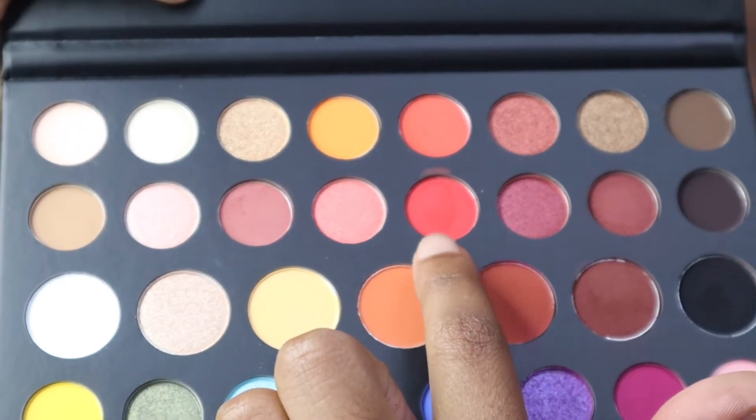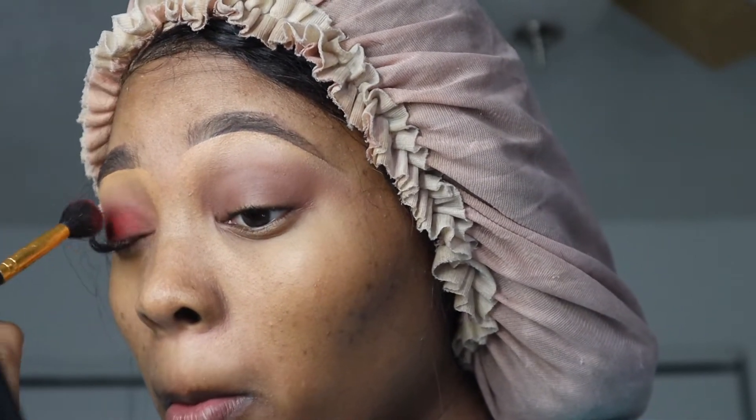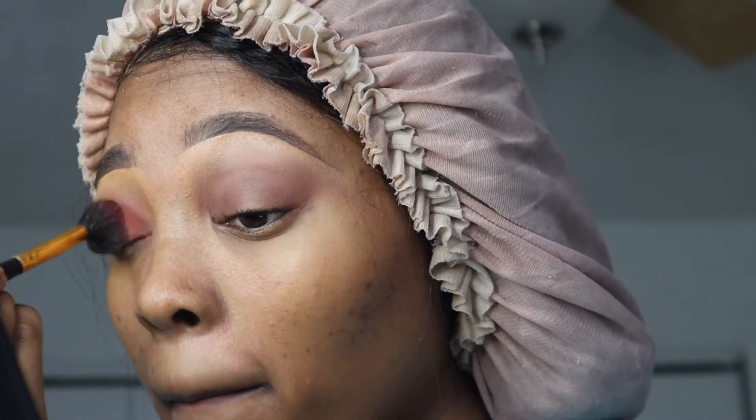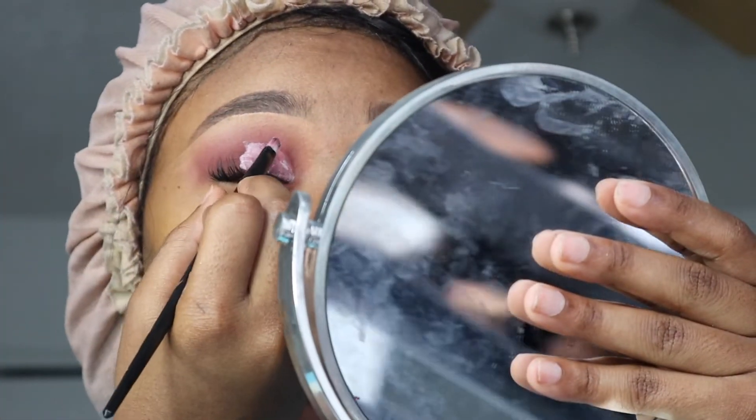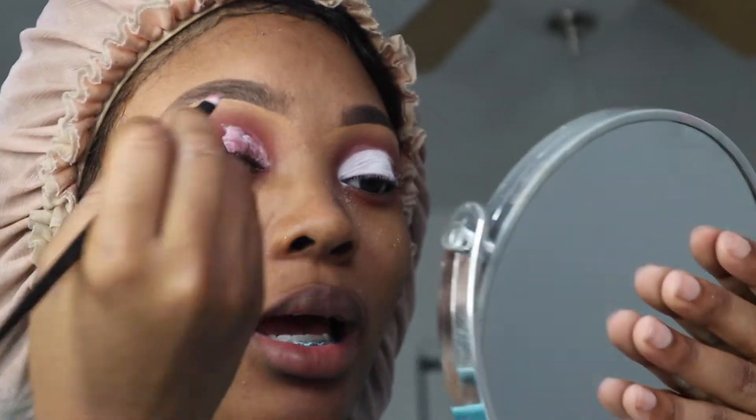I'm going in with this shade right here and putting it on my lid. I cut my crease with the NYX eye primer, and now I'm adding the white shade from the James Charles palette on top of it.